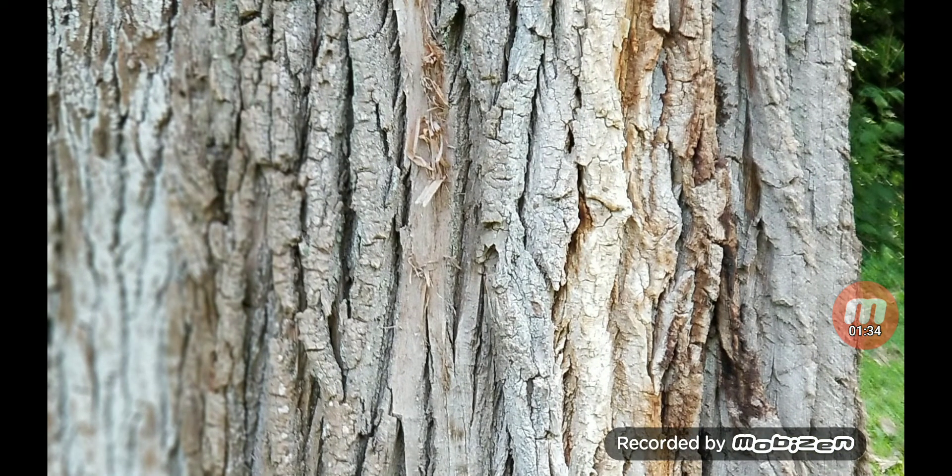To see a tree age is something of beauty to me, because trees could get to be a thousand years old. One of the most amazing trees that I've ever seen.